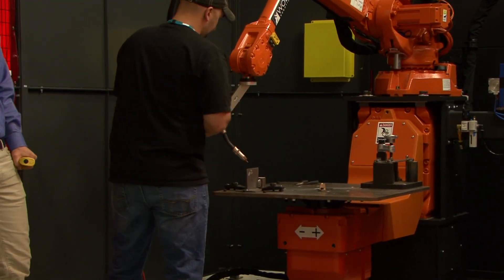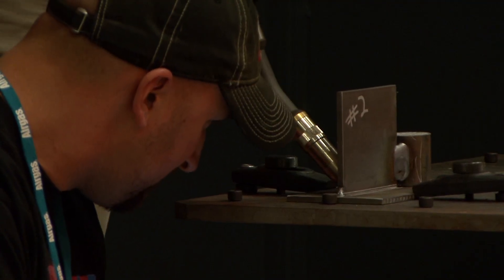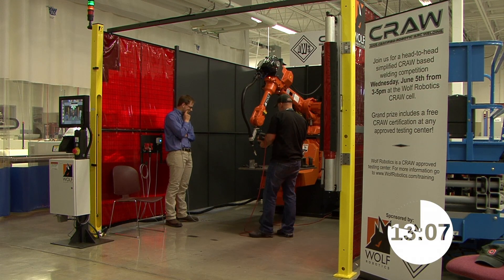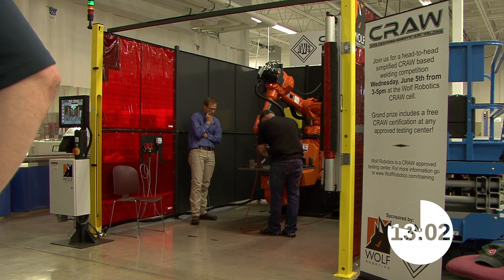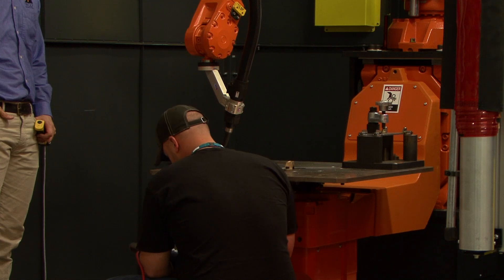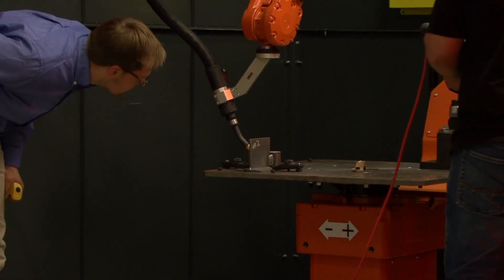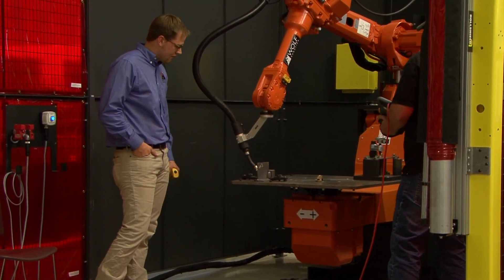Tyson's getting right down to business — he's not bothered by Marcus. I understand Tyson's boss is watching this, so this will be interesting. The time to beat so far is 19:57, our first time. It looks like Tyson knows his way around a teach pendant, although Marcus is there to help. The proctors are experienced programmers themselves, and it must be against their normal instincts not to want to dive right in. He's seven minutes into it and looks like he's making good progress. Since this is a contest, all the weld schedules have been provided by the proctor, so candidates don't have to think of their own amperages, voltages, feed rates, and so forth.